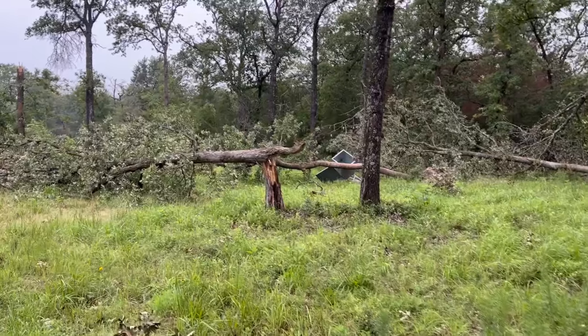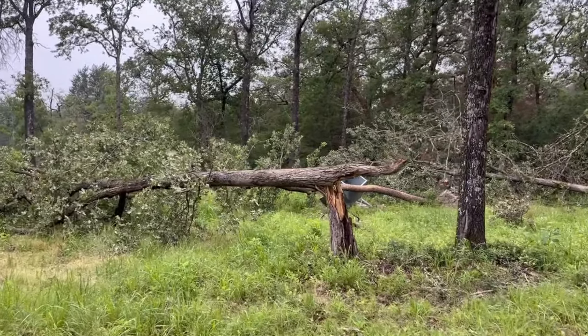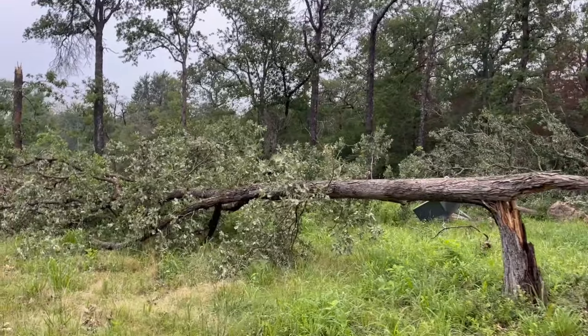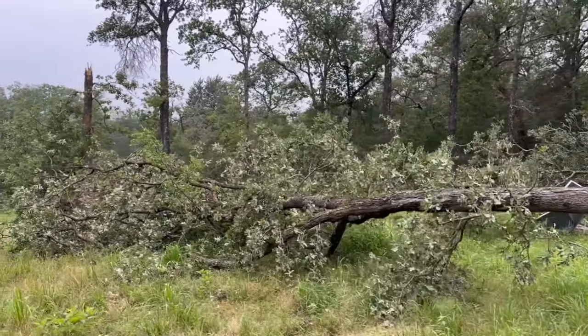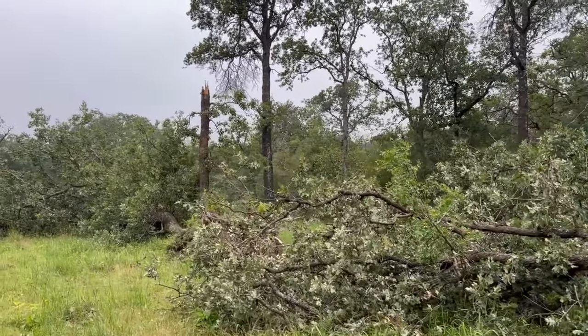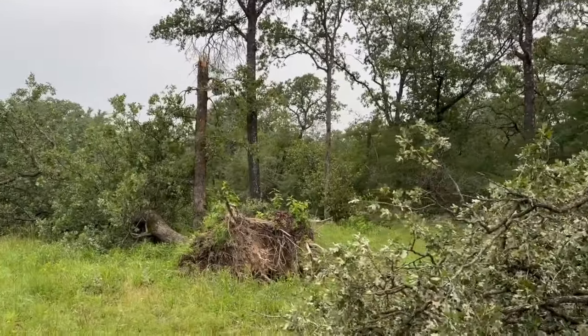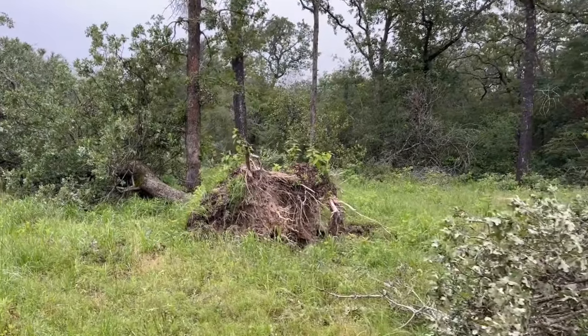I didn't think about it until after it was over that it probably didn't leave much of my solar panels left, considering the force of the wind and the fact that the trees were snapping in half like they were coming up out of the ground. A little while after, I came out and surveyed all the damage, then decided to go check out my solar panels and see what was left of them.